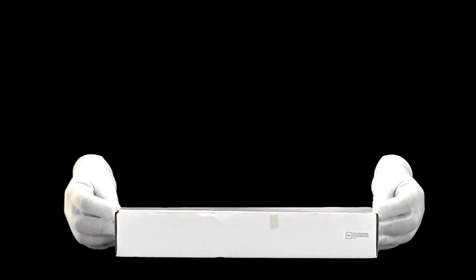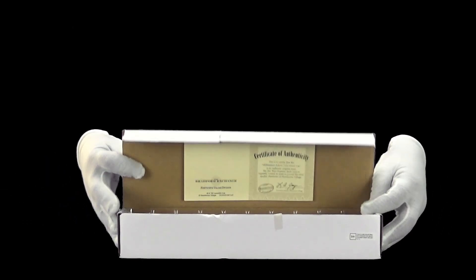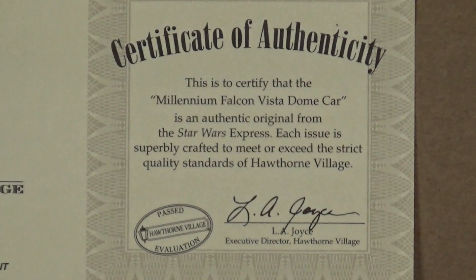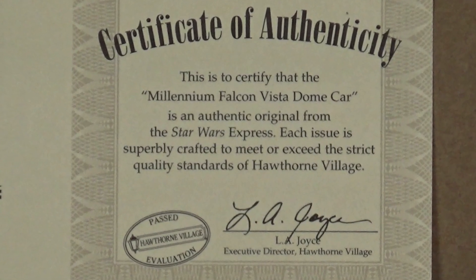Hello and welcome! Today we have the Star Wars Millennium Falcon Vista Dome car by Hawthorne Village. Let's take a closer look. This is the 20th car in the series.